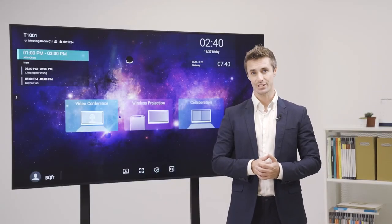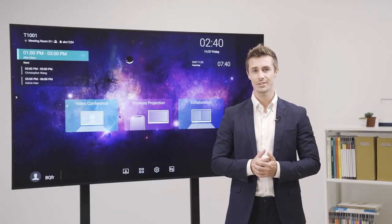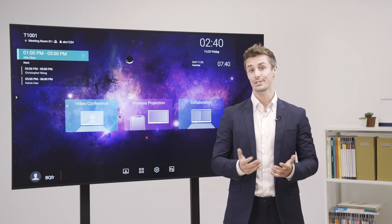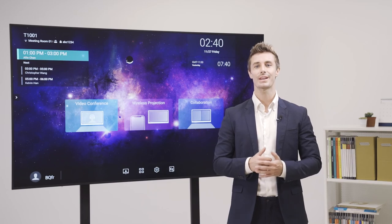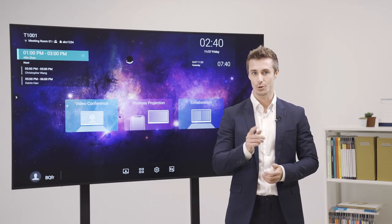The CS makes meetings more efficient by ensuring a steady workflow whenever you need to present, brainstorm or start a video call. Its streamlined, user-friendly interface ensures that you stay focused on the task at hand and get more done.